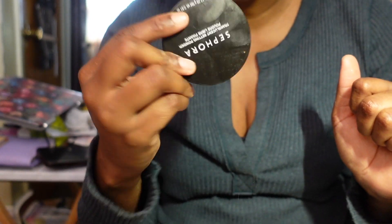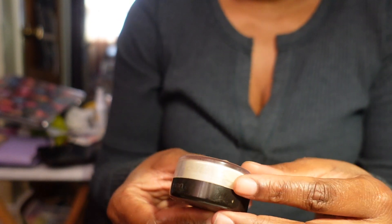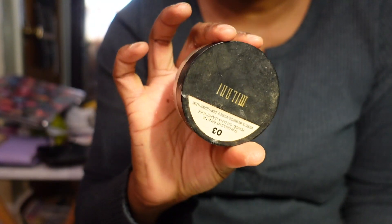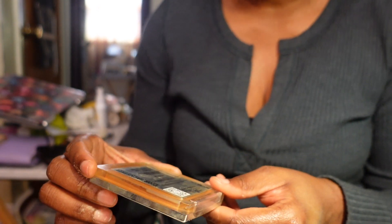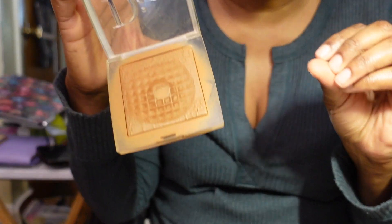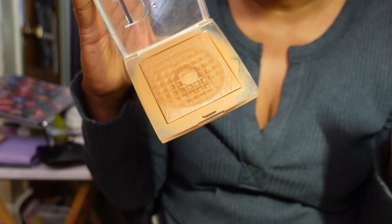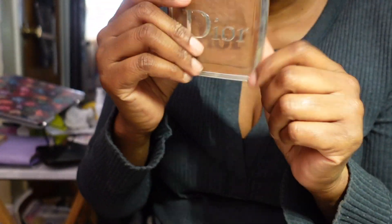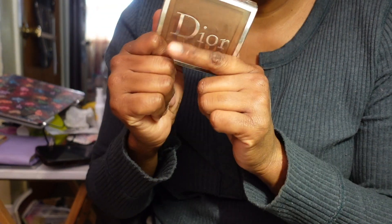I have the Laura Mercier Translucent Powder - the small size. I think it's okay, keeping it. I have the Milani Translucent Banana Powder but there's not much left and I've had it a while, so I'm letting this one go. The Dior Backstage Face and Body No Powder Powder - love this. I've hit pan on it and it will definitely be a repurchase. On days when I just want a powder and maybe a light concealer, this works amazingly. A definite keep.